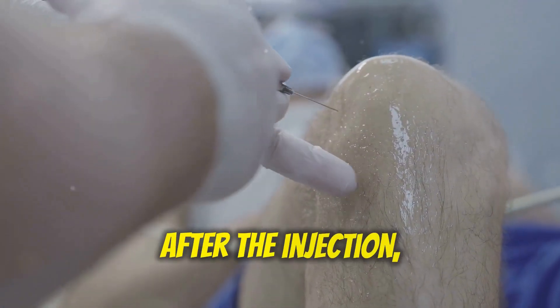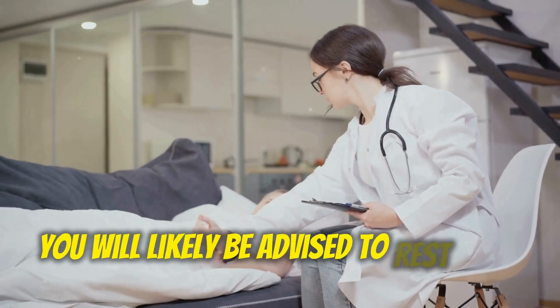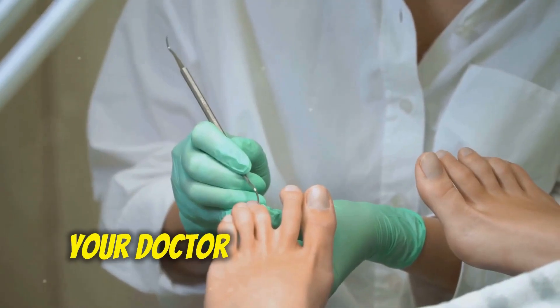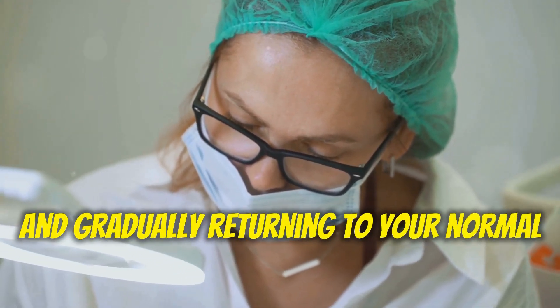Recovery: After the injection, you may experience some temporary pain or discomfort at the injection site. You will likely be advised to rest your foot for a day or two and avoid strenuous activities. Your doctor will provide specific instructions on applying ice, using crutches if needed, and gradually returning to your normal activities.